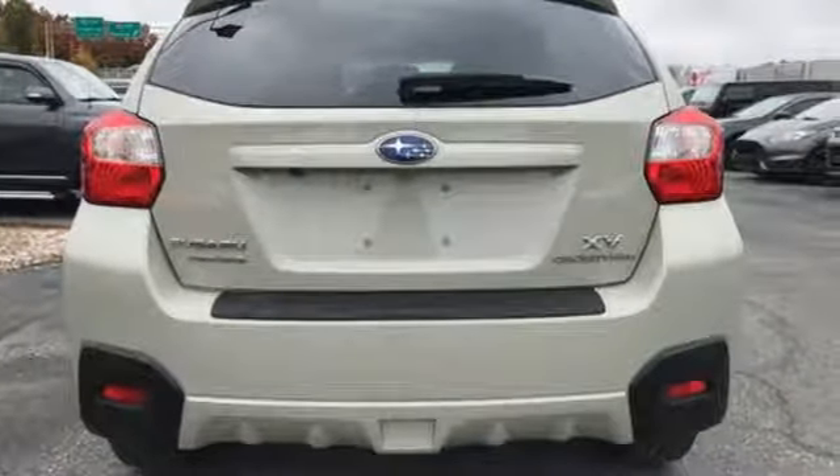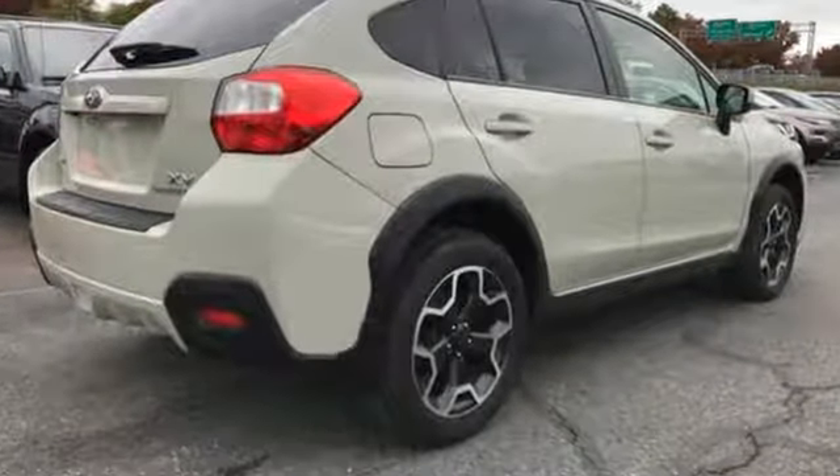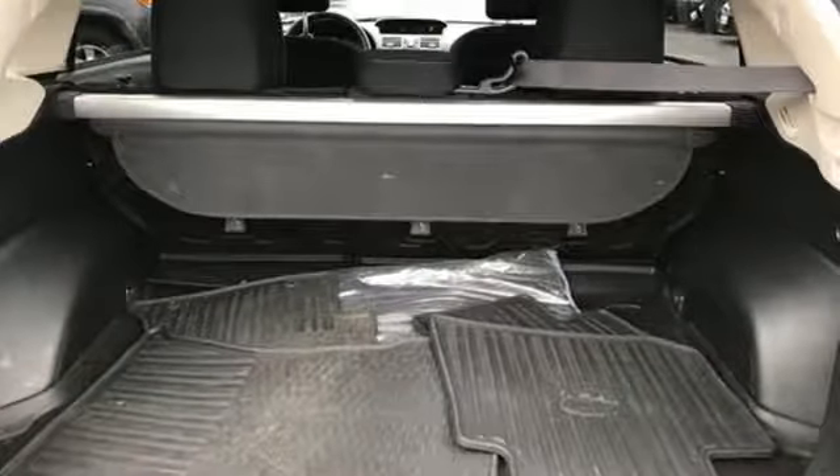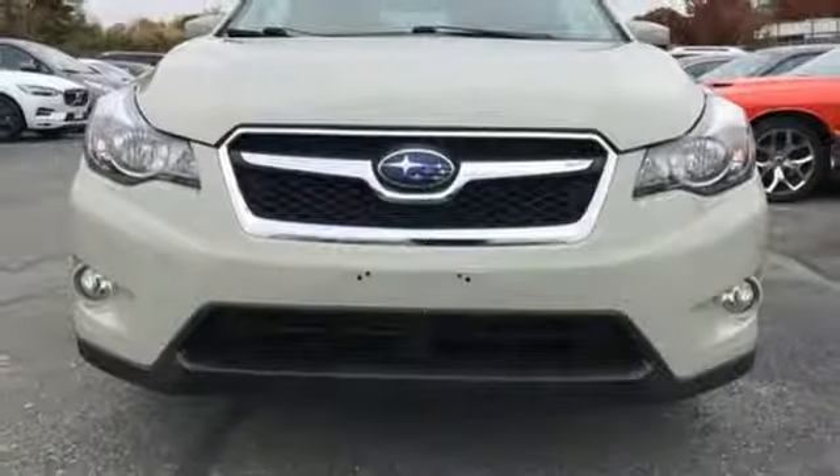Kelley Blue Book finds the SUV suspension airs on the soft side, soaking up bumps and other imperfections nicely, yet somehow managing to feel stable and planted in corners, not swaying too much around bends.